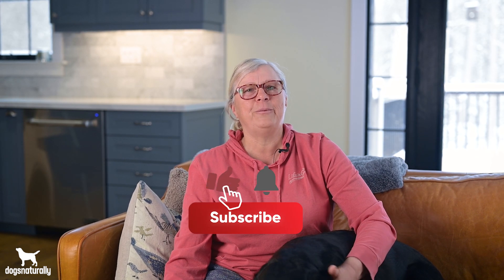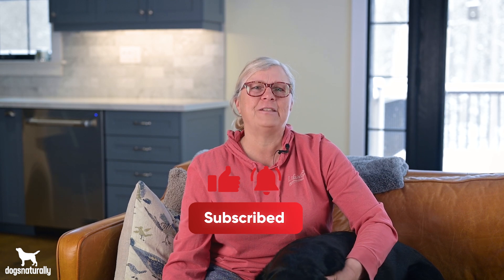Either way, let us know in the comments below — you'll be helping out other dog owners who are worried about one of the biggest threats to dogs eating kibble. If you like this video, please like it, share it, and tell people about it. Thanks for watching.